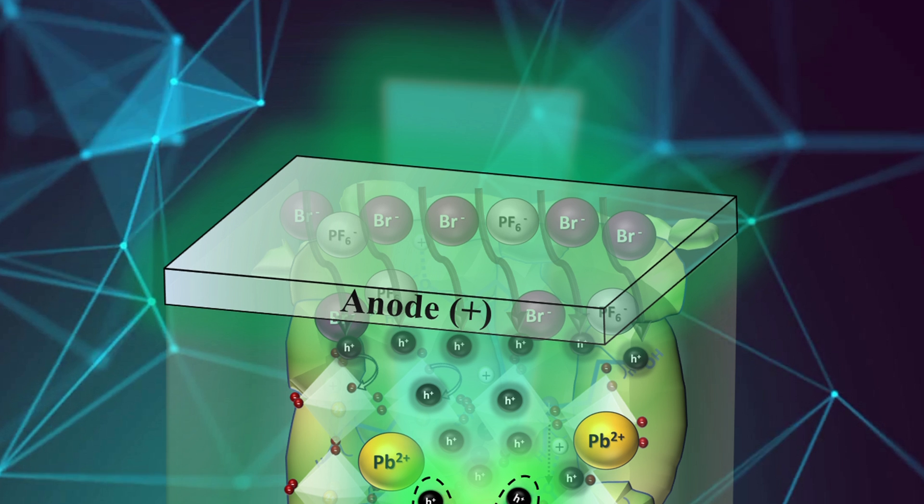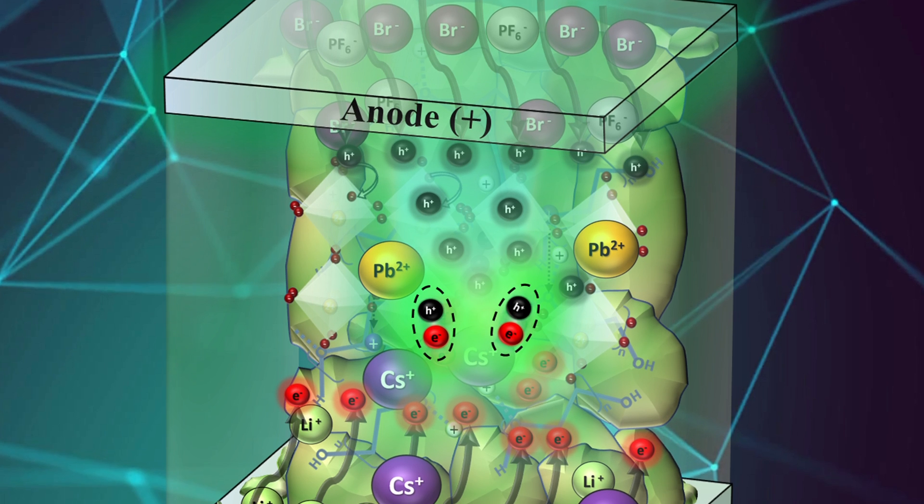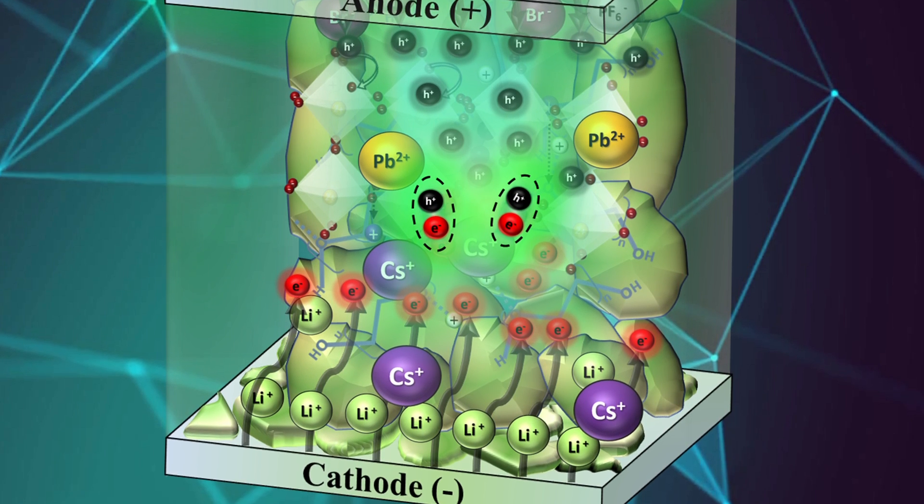We took the perovskite, combined it with a lithium salt and an ion conductor — a polymer electrolyte — and blended it together. When you apply a field between the electrodes, the lithium ions now move one direction, their counter-ion moves another direction, and the crystal can stay together. These new devices we term light emitting electrochemical cells, or PLECs for short. The lifetimes immediately went up, and virtually every other metric improved as well.